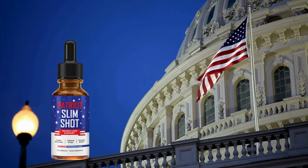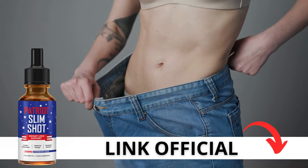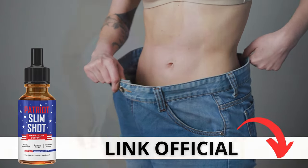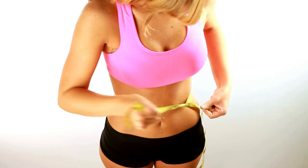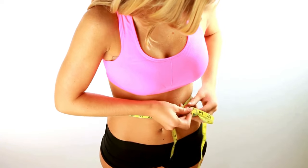Here's a crucial warning. If you're looking to try Patriot Slimshot, I strongly recommend purchasing only from the official manufacturer's website. This ensures you get the genuine product and avoids potential scams. To help you, I left the link to the official website down below in the description of this video.